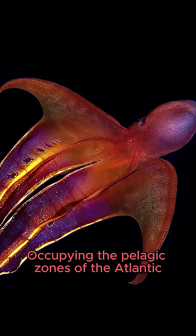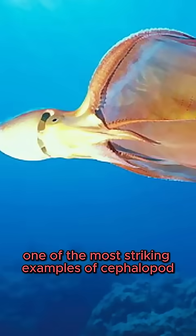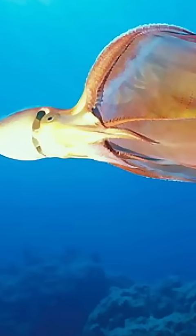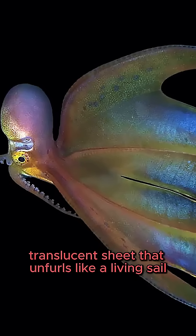Occupying the pelagic zones of the Atlantic, Pacific, and Indian Oceans, the blanket octopus represents one of the most striking examples of cephalopod specialization. The blanket octopus has a spectacular webbed membrane, an expansive, translucent sheet that unfurls like a living sail.